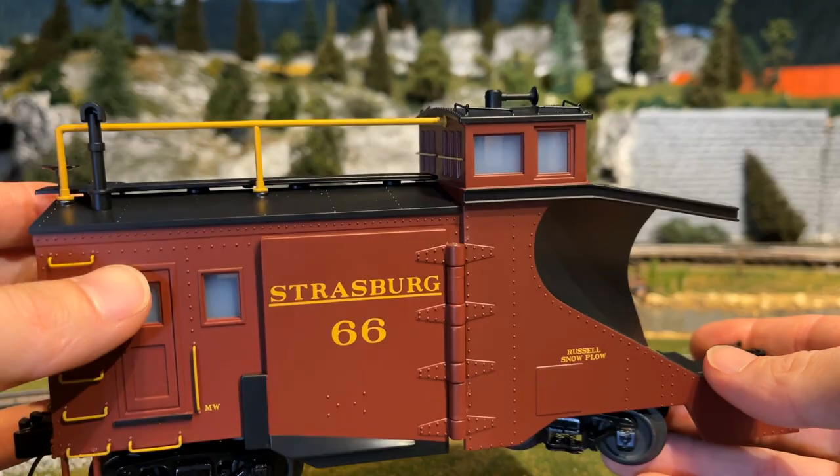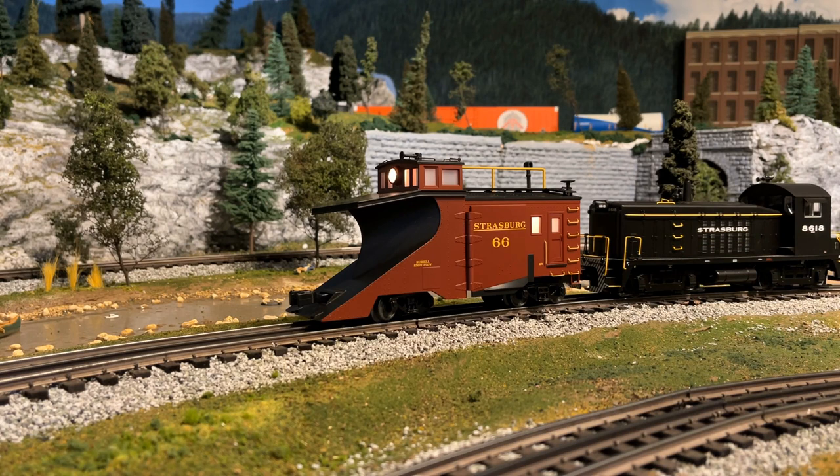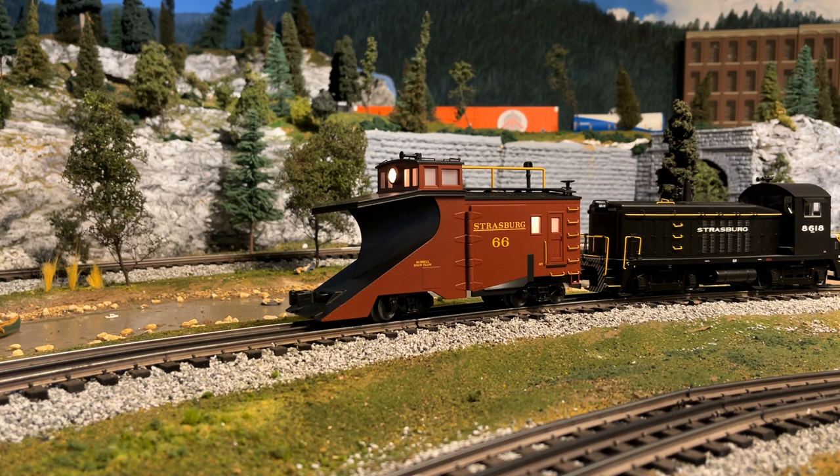So we're going to move it around the layout today with 8618, which is one of our Lionel Strasburg motive power units. Let's go ahead and get it on the layout, fire it up, and send it around to see what it looks like. This is the dispatcher — starting up the engine, stand by to pull.